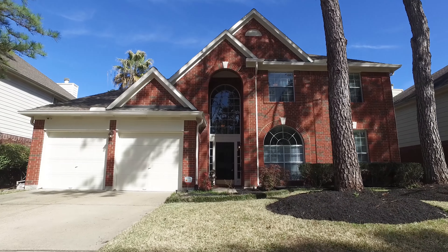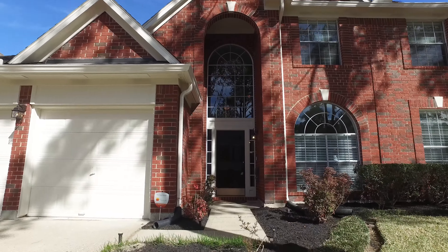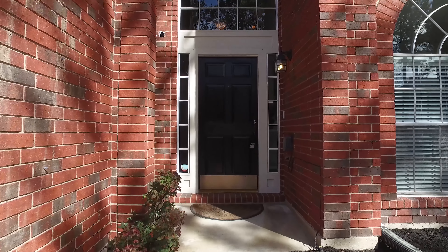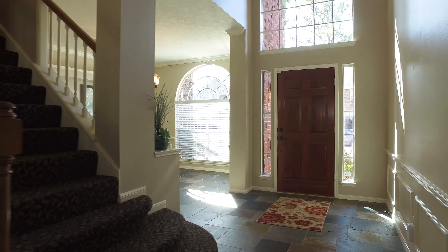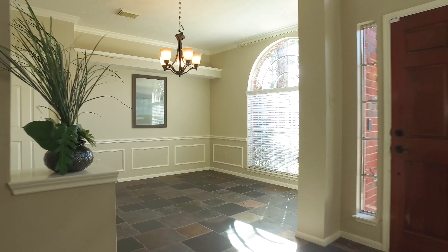Welcome to the walkthrough video tour of this beautiful two-story home. It's in Houston, Texas with a two-car attached garage, built in 1991. This home could very well be the right home for you and your family.